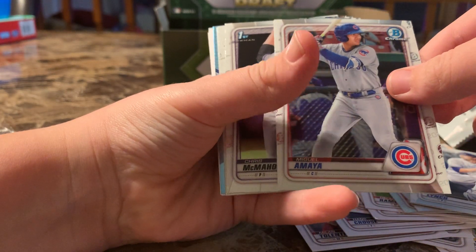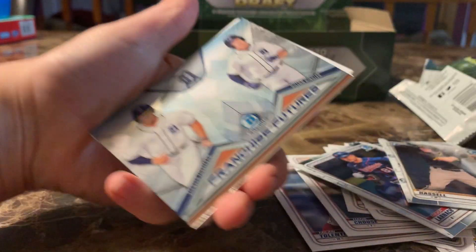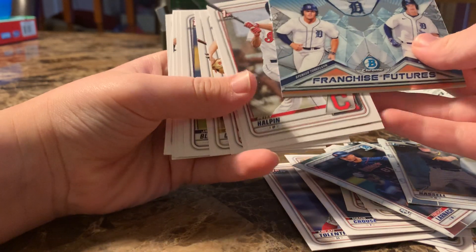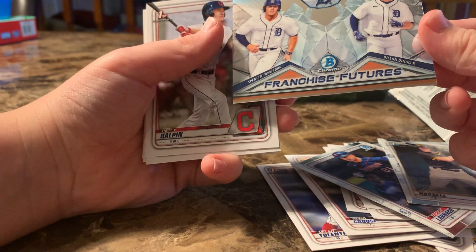More cards: Daniel Lange, McGill, and then — ooh — I guess this was our other refractor. Oh, you got a Spencer Torkelson! Yeah, that's cool.